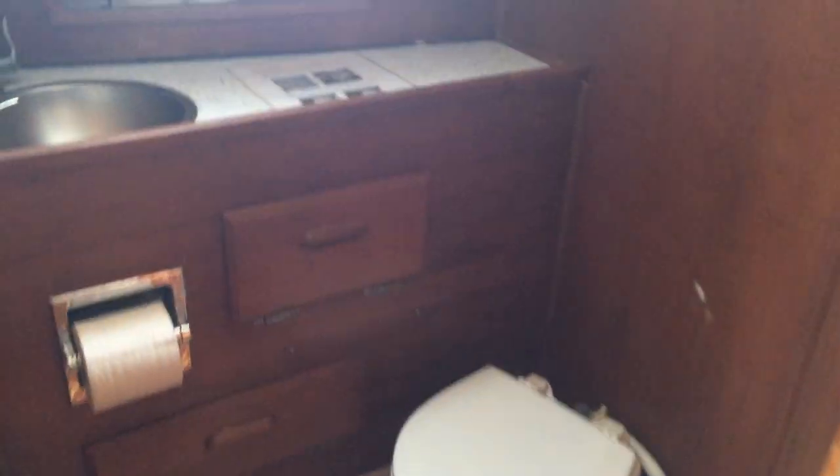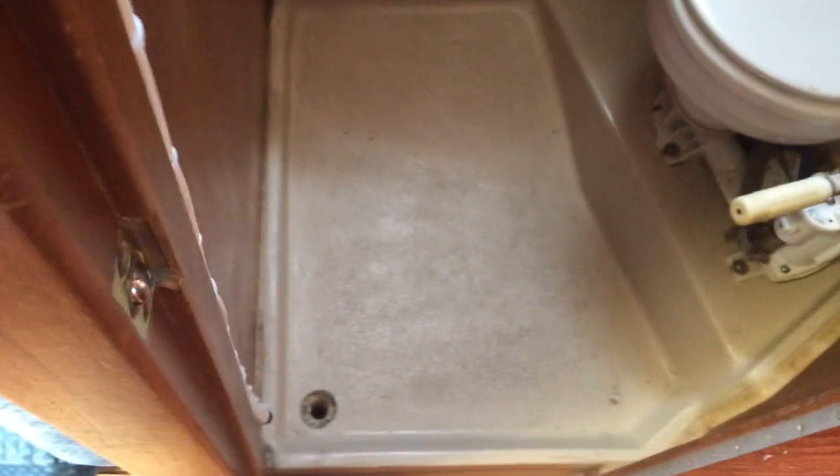Moving forward we have the head with a Raritan manual flush toilet. New Corian counter with lots of storage behind the counter as well as a medicine cabinet. It does have a floor drain for a shower if you wanted to put a shower in here, and a track on the ceiling for a shower curtain.